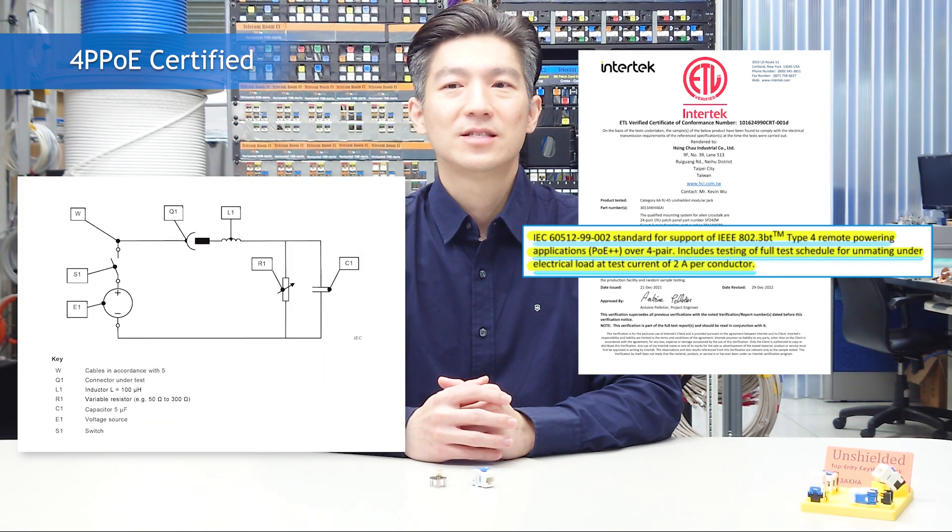The jack supports IEEE 802.3BT 100W Power over Ethernet application, which is known as 4-Pair PoE. The jack is also IEC 60512-99-002 certified for endurance of unmating under 2A electrical load.